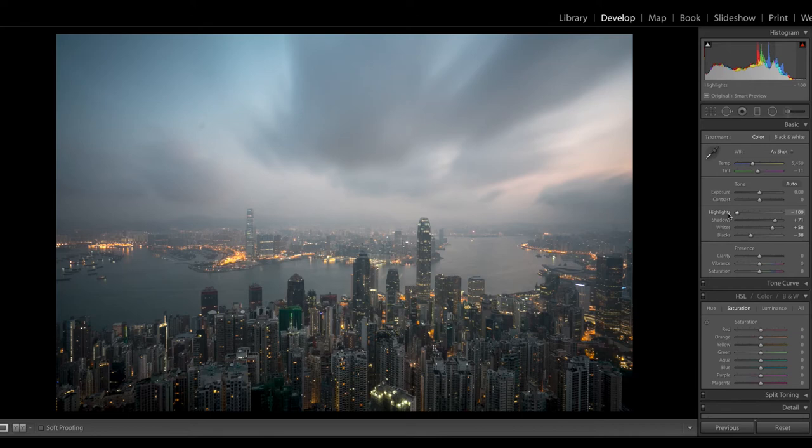I'll increase the exposure about 0.2. For white balance, as-shot is 5450 and minus 11. Trying daylight — that's pretty good, a little purple. Cloudy is very warm and purple. Shade looks like the world's on fire. Going back to daylight looks good. Lightroom's auto white balance is very unreliable with the a7R II. I'll pull back some of the tint just a little bit, and that gets me to where I'm pretty happy.